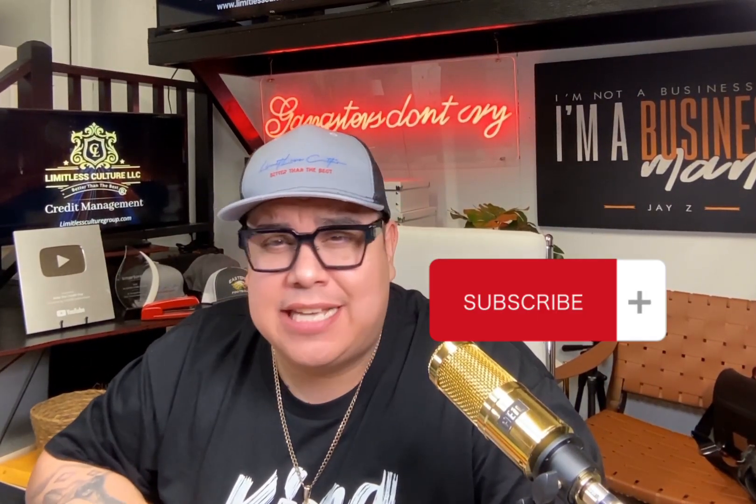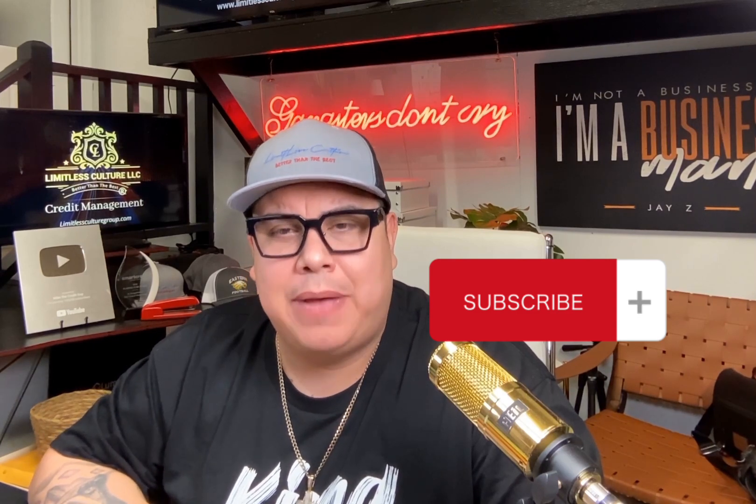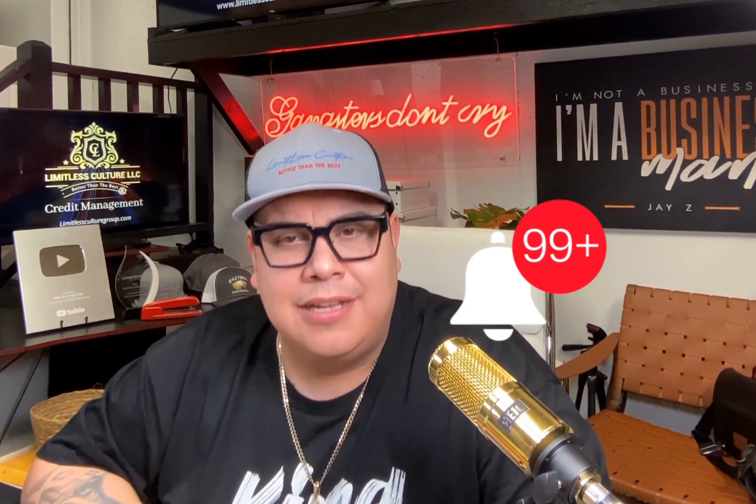If you haven't already, hit that subscribe button and that like button so more people hear about this. Hit the bell notification so you're the first to know when I go live or drop new content. If you want me to cover any specific Capital One cards, drop it in the comments. And if you have data points that can help others about Capital One credit cards, share them in the comments too.